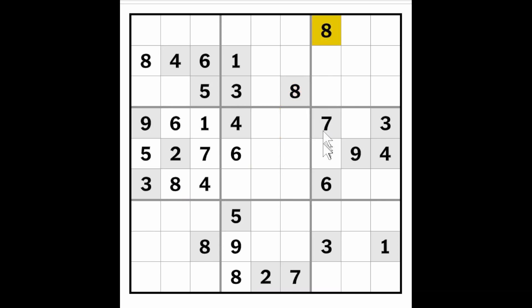Because of the eight looking at this cell and the eight looking at this cell, we know one of these two will have to be an eight. So that puts an eight in this cell here because there's no other place in row five that an eight can go.